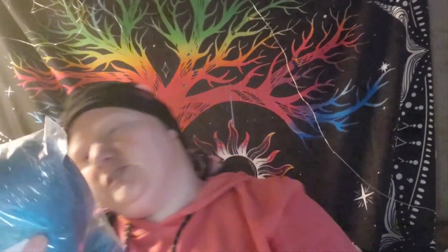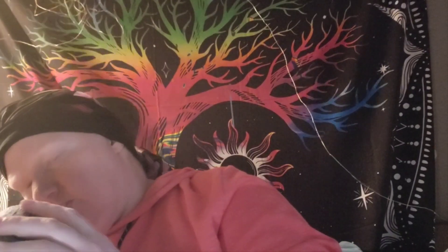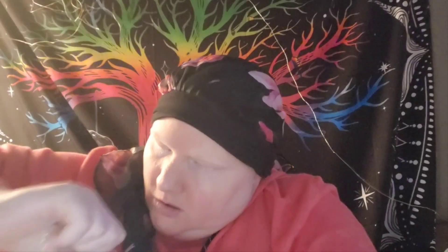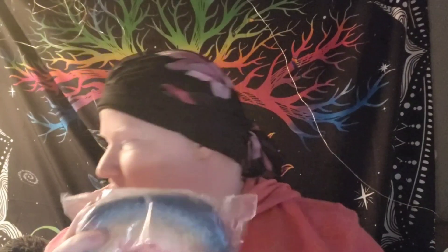This one is medium denim blue to medium and light blues with a silver Stellina. And then there's two of these: a steel blue — like a blue or gray with a blue tint to it — that goes to a light blue, then to a tan, and to pink. No Stellina in this one. I think this might be the cotton-acrylic blend.